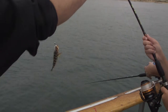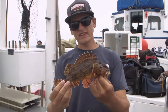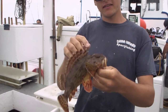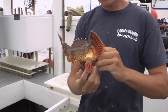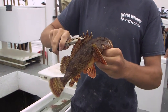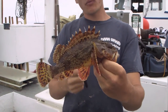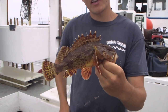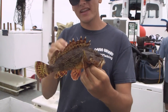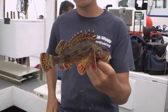This is the California scorpion fish. They have venom in all these spines, even all the ones on their face. It's essentially a hollow needle on their spines, and it has bacteria in there. Once that bacteria gets in your skin, it gets really itchy and inflamed. So you want to stay away from these guys. Sometimes if you're allergic, it won't be good at all — it's like a bee sting, but times ten.